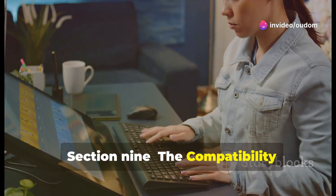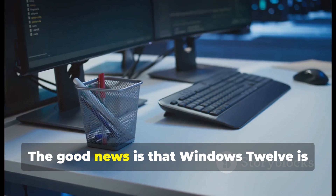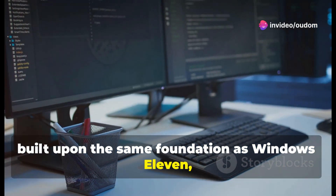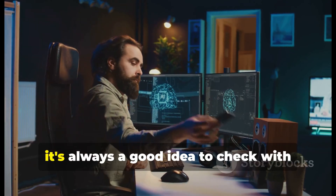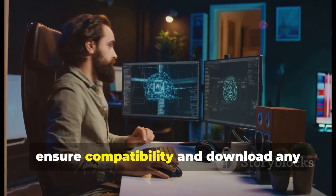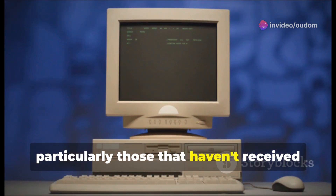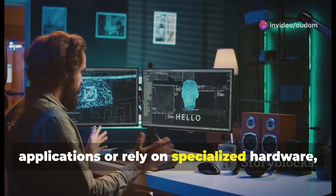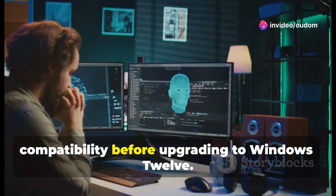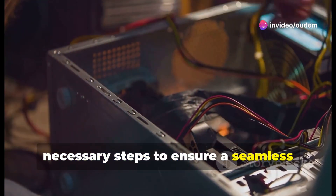With every major OS update comes the inevitable question of compatibility. The good news is that Windows 12 is built upon the same foundation as Windows 11, so most software and hardware that runs smoothly on Windows 11 should transition seamlessly to Windows 12. However, it's always a good idea to check with manufacturers and download any necessary driver updates. Older software and hardware may encounter compatibility issues, so if you're running mission-critical applications or rely on specialized hardware, thoroughly research compatibility before upgrading.